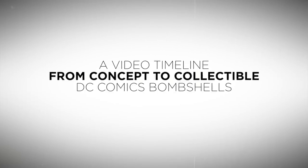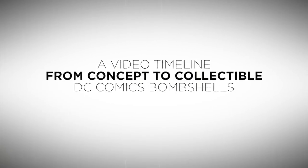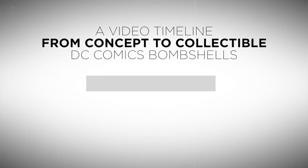Hey, DC Collectibles fans, it's Kevin Canary here. Have you ever wondered how we come up with ideas for new DC Collectibles?